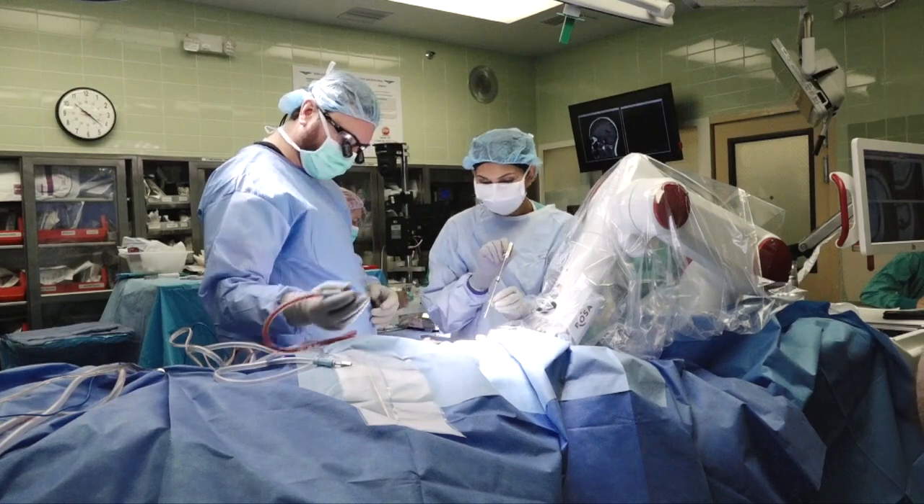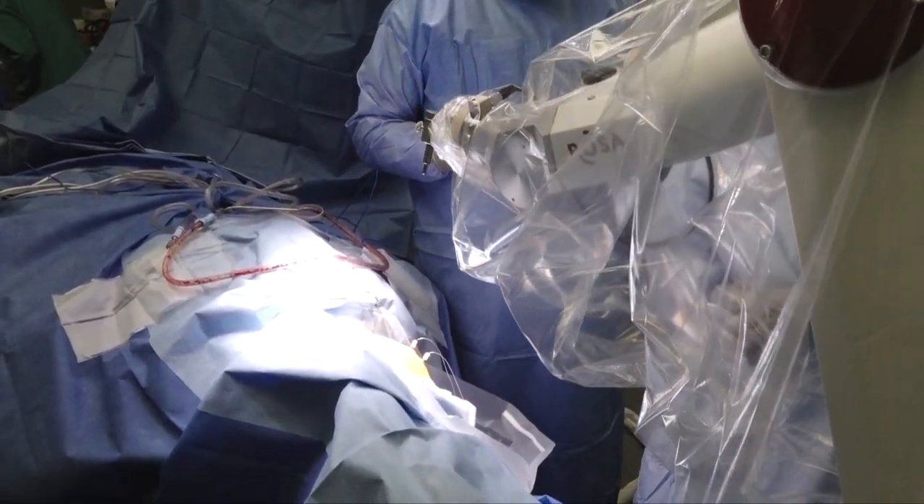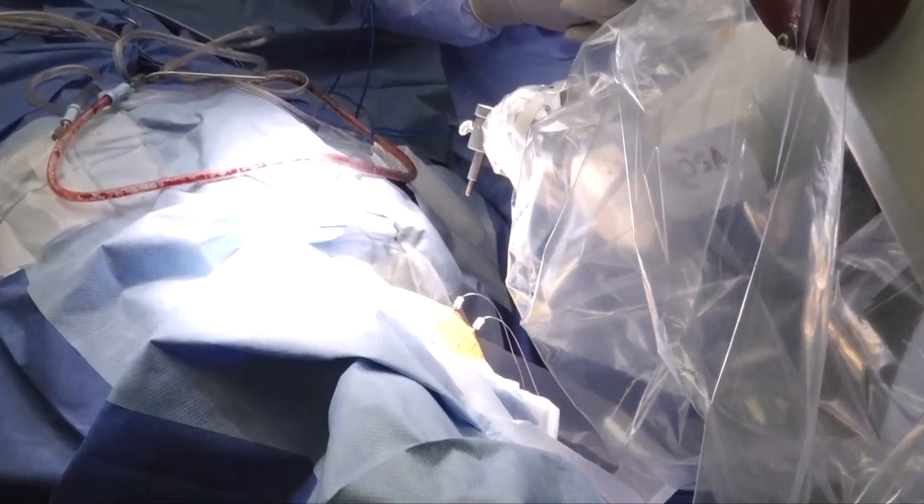The advancement here is essentially performing the same surgery as in the past but in a much more minimally invasive fashion — rather than a large craniotomy, which carries risks of blood loss and complications from exposing the entire brain.